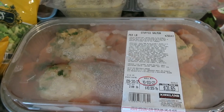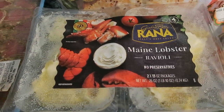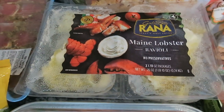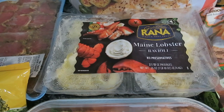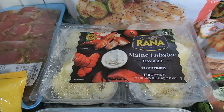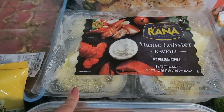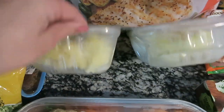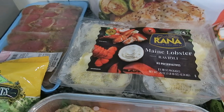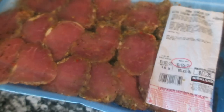I also got the Maine lobster ravioli and threw them in the freezer. I think this is a seasonal item — it's not there all the time. I just saw it and really wanted to grab it because we love lobster ravioli in this house. I'm not sure what sauce I'm going to make with it yet, but it comes in two large packs. We'll have some lobster ravioli this fall season.